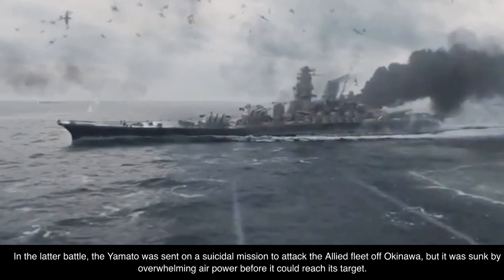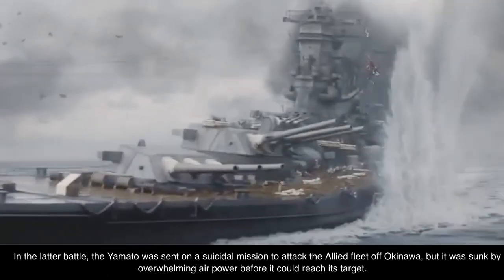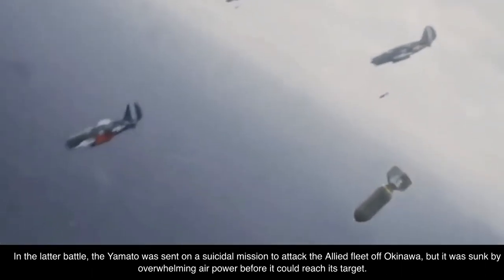In that latter battle, the Yamato was sent on a suicidal mission to attack the Allied fleet off Okinawa, but it was sunk by overwhelming air power before it could reach its target.